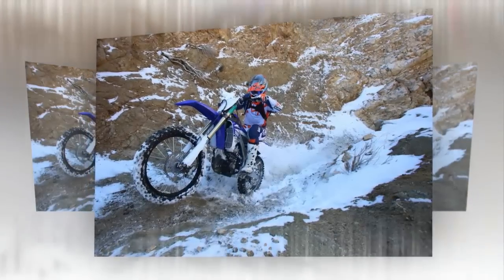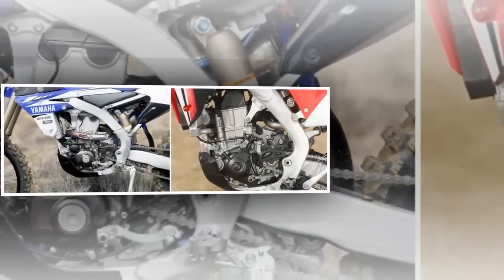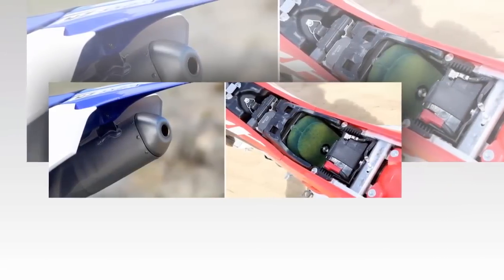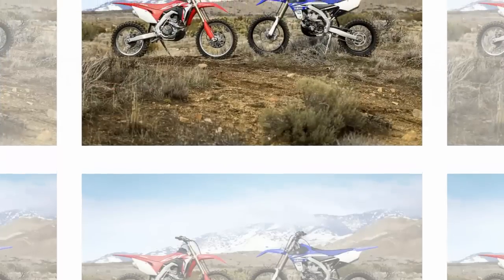Following this comparison, we will be pitting the two Austrian machines — the KTM 450XCF and the Husqvarna FX450 — up against each other as well. There are now four manufacturers in the 450 closed-course off-road race bike category, and we will determine a winner in a wrap-up comparison of all the machines soon.